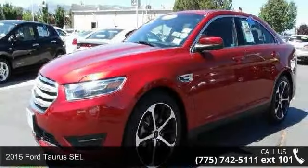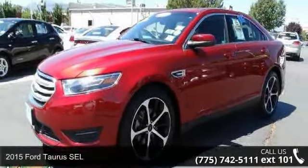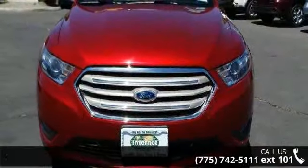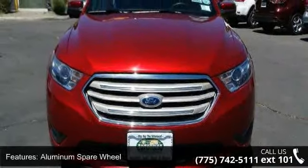Presenting the 2015 Ford Taurus SEL. If you are looking for an automobile with great features, look no further. Enjoy these notable features: